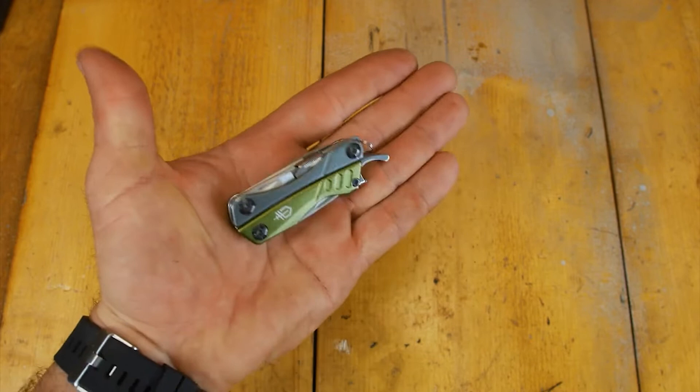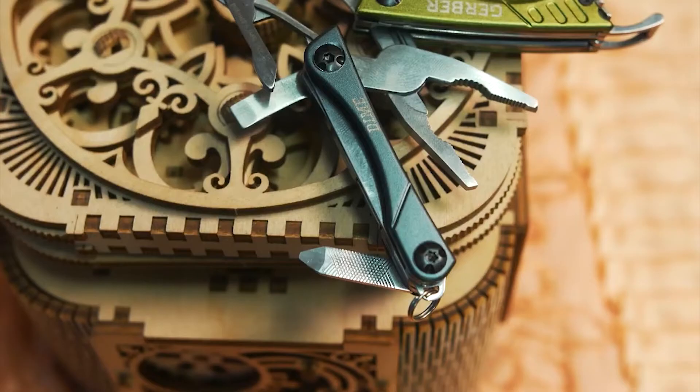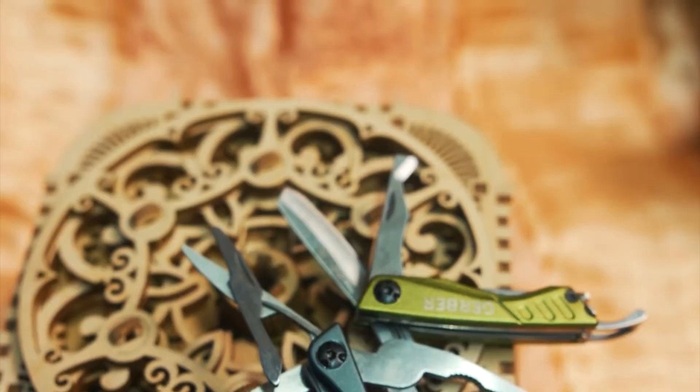The Dime has a more flashy appearance than the more utilitarian-looking Leatherman Squirt. The strange hook thing on one end of this 2.75-inch multi-tool is probably the first thing you'll notice. This hook doubles as a bottle opener and an attaching point.